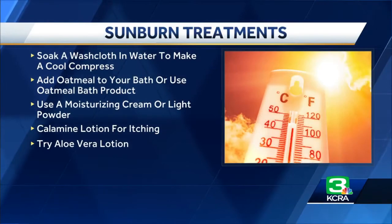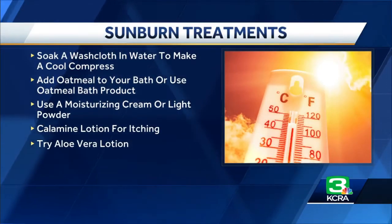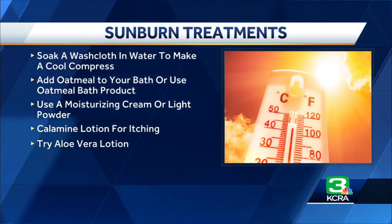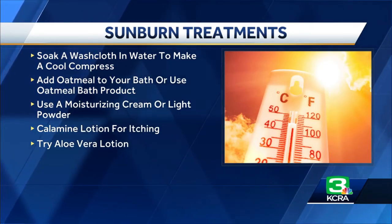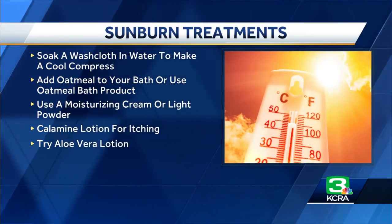That's a great question. A lot of it is just supportive care. So as soon as you notice that you've gotten a burn, the quicker you start treating the skin, the better. Number one, I would say take a lot of cool baths or showers. And as soon as you get out of the shower, pat the skin dry, and while there's a little bit of moisture on it, you want to put a good moisturizing cream on to help lock in the moisture and soothe the skin.